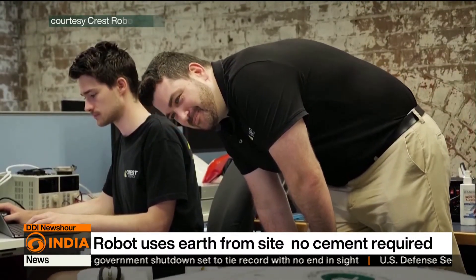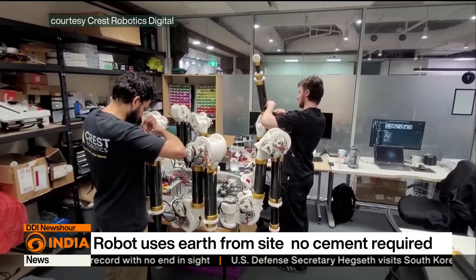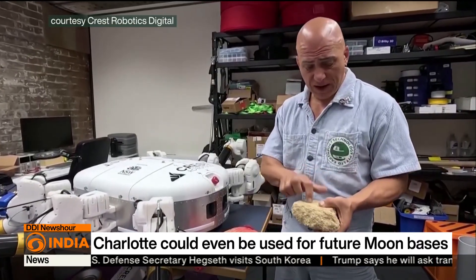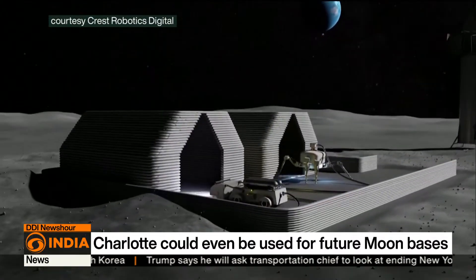Developers believe the same approach could also work on the moon, since 99% of the structure there could be built using the material found at the site, making Charlotte a potential future tool for off-planet construction.